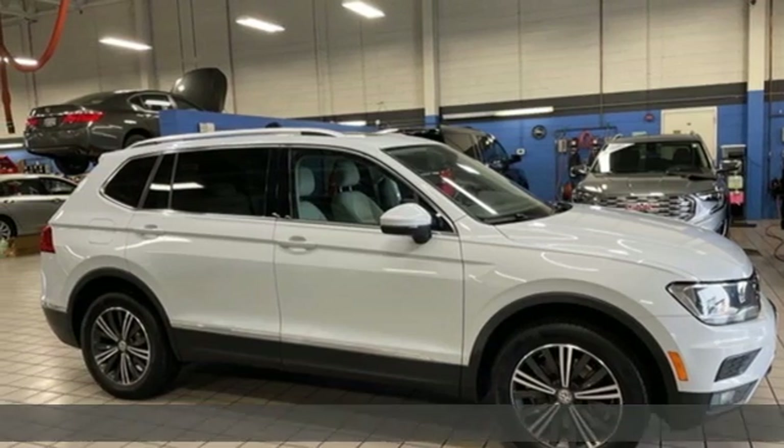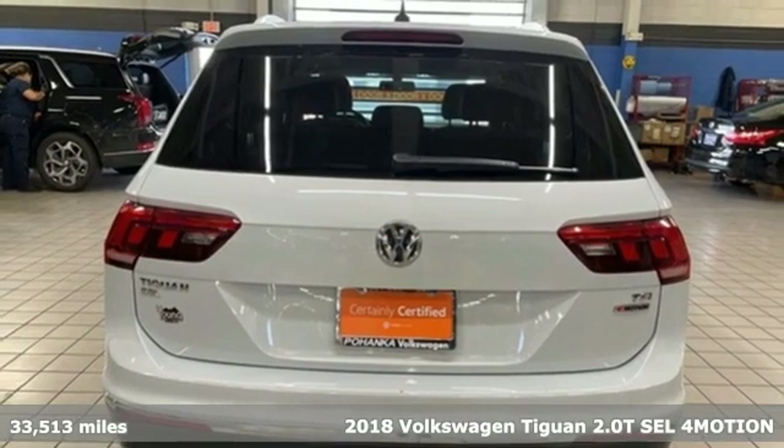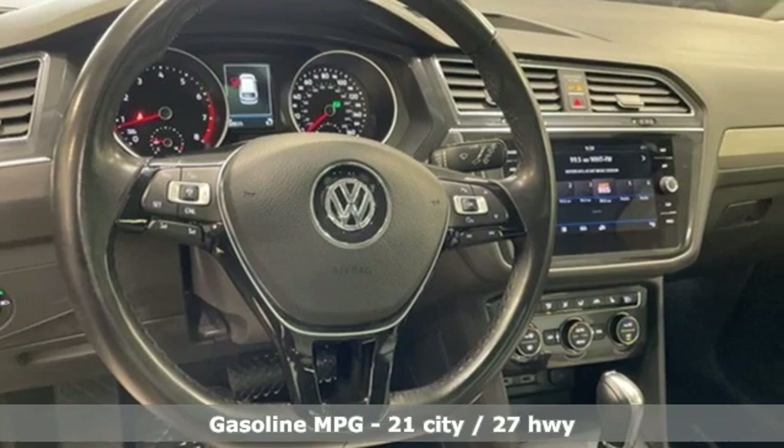Here's a 2018 Volkswagen Tiguan. It combines strength and legitimate functionality for your ambitious lifestyle — get ready for an impressive combination of features.